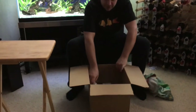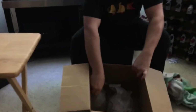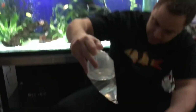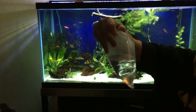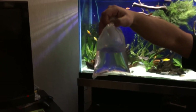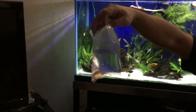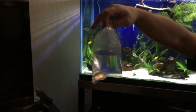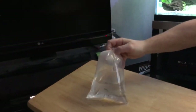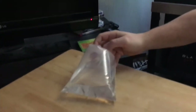Let's get into the first fish. Can you see inside the box? Let's get the first ones out. We've got Rummy Nose Tetras, because these guys are going to join my school. Love these guys — they're a very tight schooling fish.